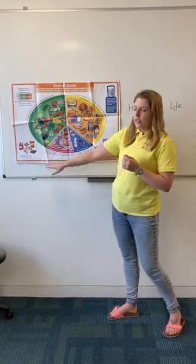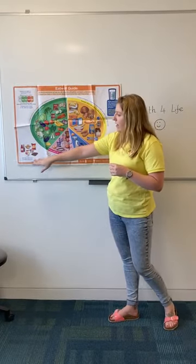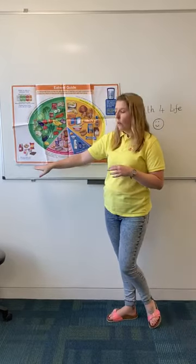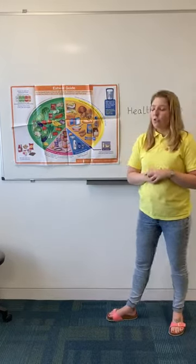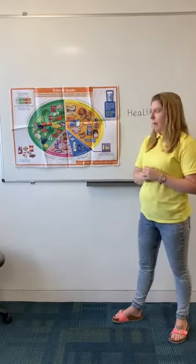On the outside of the plate you can see crisps, chocolates, muffins, ice creams and tomato ketchup. These sit on the outside of the plate because they do not have any nutritional value, so you need to eat them less often and only in small amounts.